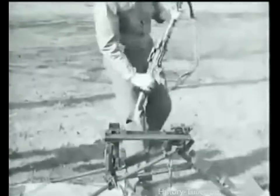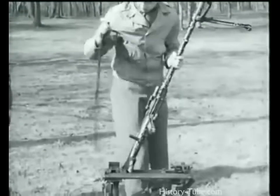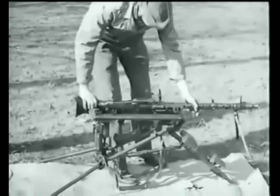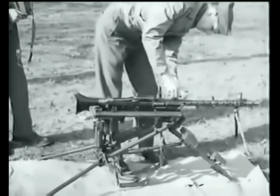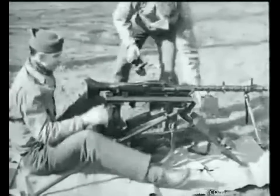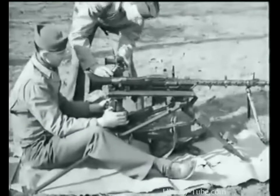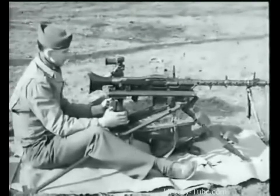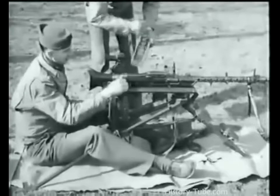When the weapon is to be used as a heavy machine gun, it is mounted on this tripod. Before mounting, the sling must be removed. Set the gun on the mount rear end first so that the lugs are engaged in the sockets. Clamp the front end down using the metal clamp set directly in front of the rear sight. When used as a heavy machine gun, a high concentration of fire is required and the dial sights are attached. Only the box type magazine may be used in firing the weapon from the tripod mount.